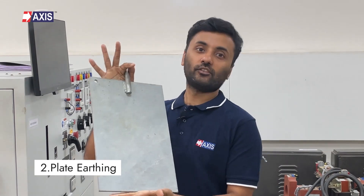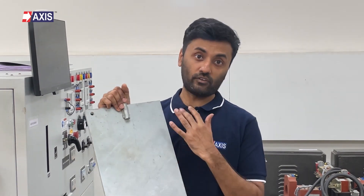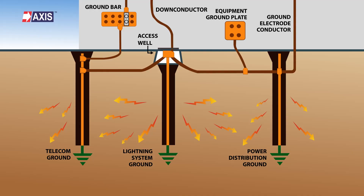Secondly, plate earthing. In this method, we use a plate made of either galvanized iron or copper. This plate is buried vertically deep into the ground, usually at least 3 meters or about 8 feet deep. Their dimensions vary based on the fault current rating. These plates are then connected to all your electrical conductors, creating a safe path for any electrical discharge to flow into the ground.